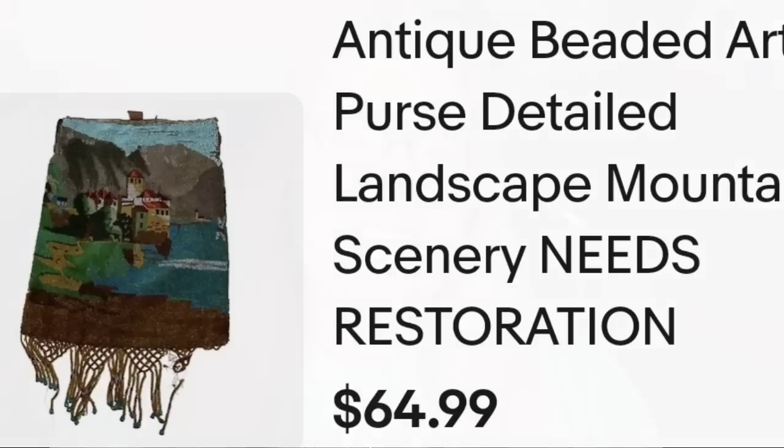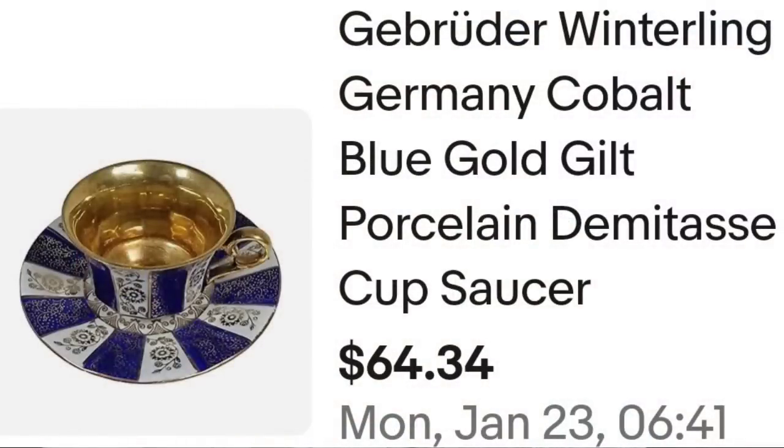Up next is another international sale — a teacup that sold for $70. This is a Gibraltar Winterling Germany Cobalt Blue Gold Gilt Porcelain Demitasse Cup and Saucer. I accepted a best offer of $70. The buyer paid $23 in shipping because they were international. I paid about $5 for this cup, so it was about a $55 profit. It did take about eight months to sell.